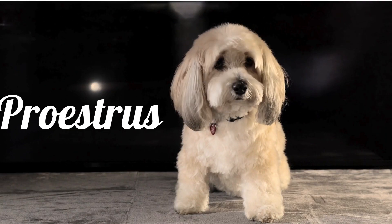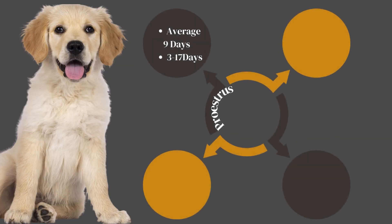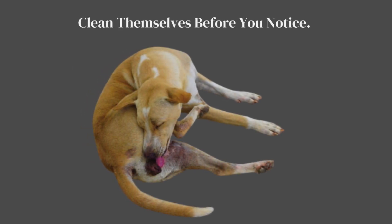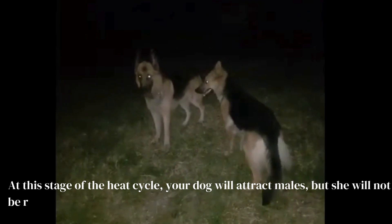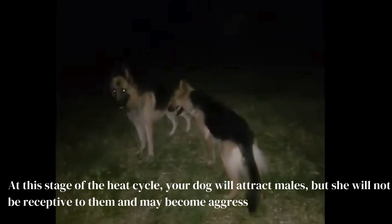Stage 1: Proestrus. Proestrus is the start of the heat period where your dog's body is preparing to mate, and averages about nine days, but can last from three to 17 days. Her vulva will swell and you may notice a blood-tinged discharge, but many dogs are fastidious about messes and will clean themselves before you notice. Your dog may also hold her tail close to her body and stick close to your side, displaying clingy behavior. At this stage, your dog will attract males, but she will not be receptive to them and may become aggressive if they try to mount her.